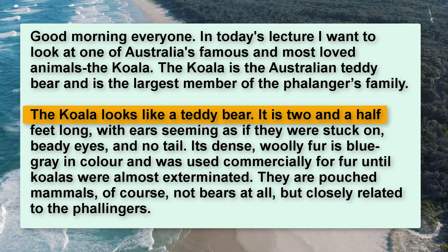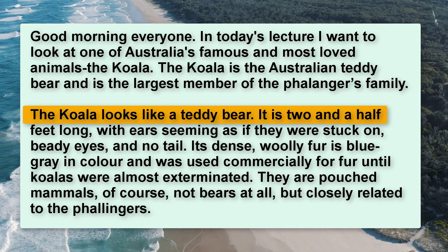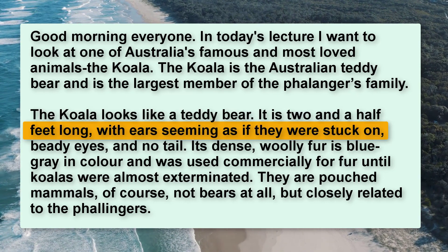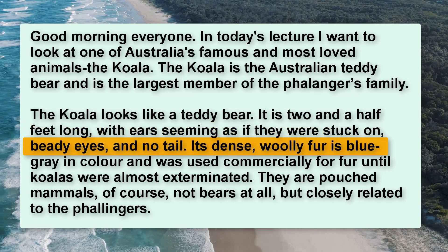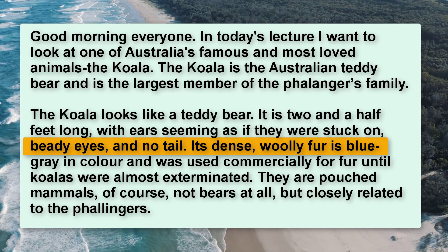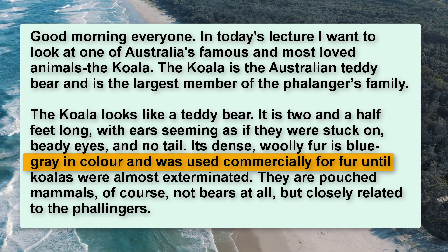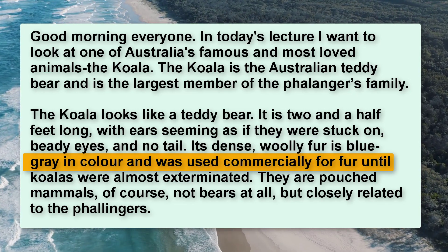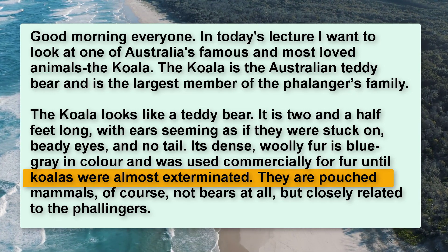The koala looks like a teddy bear. It is two and a half feet long, with ears seeming as if they were stuck on, beady eyes, and no tail. Its dense, woolly fur is blue-gray in color and was used commercially for fur until koalas were almost exterminated.